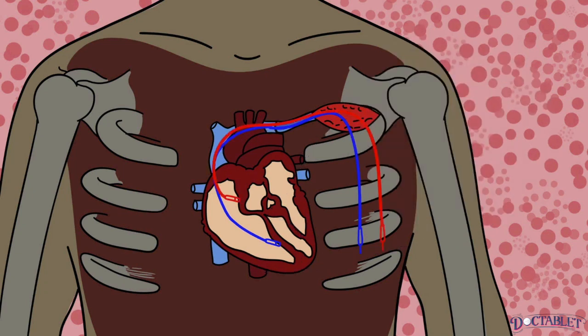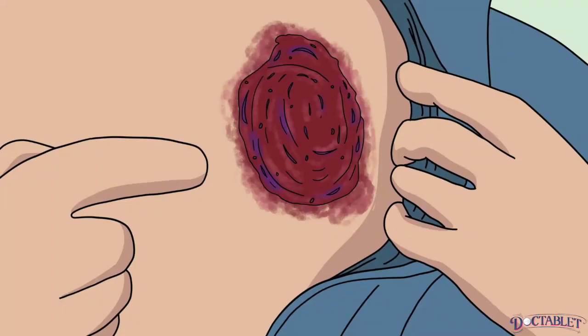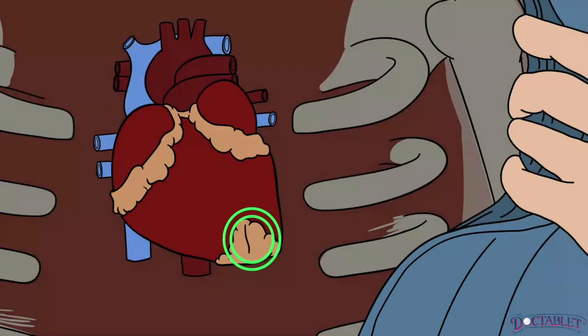Most pacemakers have two wires that reach the heart: one that tracks the activity of the atrium and another one that reaches the ventricles and delivers an electrical pulse to them. The most important risks related to getting a pacemaker are: 1. Infection, 2. Hematoma formation within the pocket created to implant the device, 3. Perforation of the heart muscle.